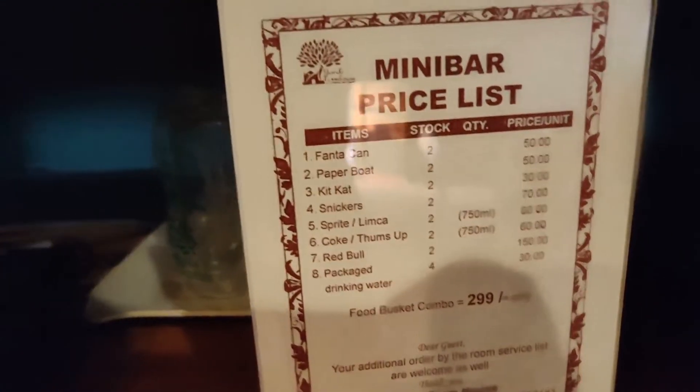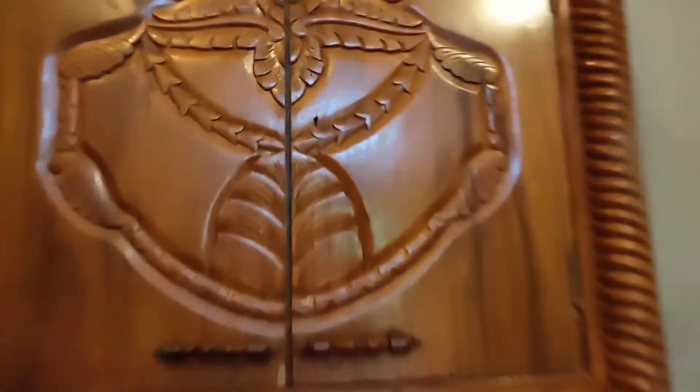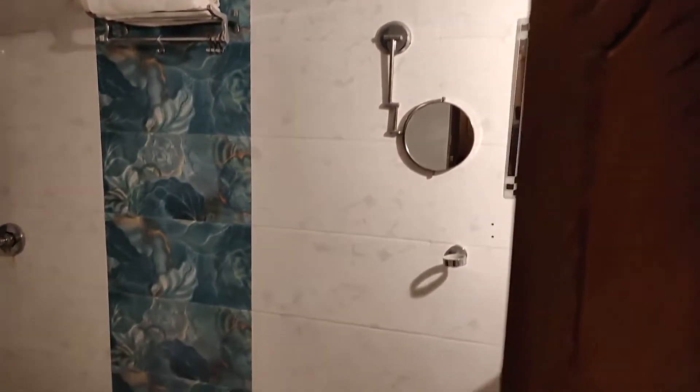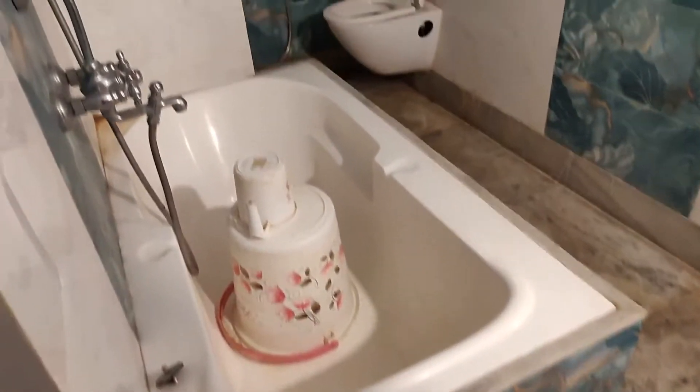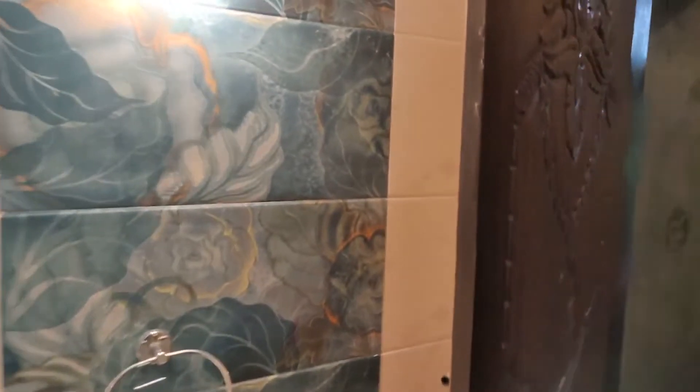This is the price list. There is also a telephone and a cupboard. I'll show you the above area — there is a sleeping area for two up there. And this is the washroom. They also provided these toiletries.